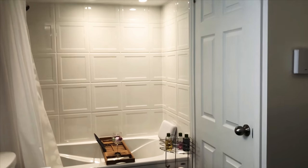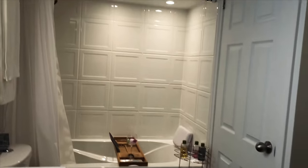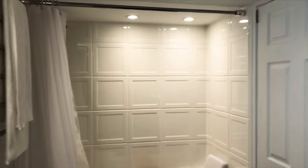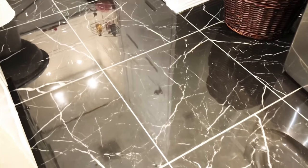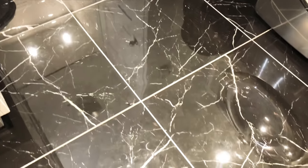We basically chose the tiles that were displayed at the store — there was a display shower just like that, so we knew they'd look nice together. The tile at the bath is called Valentino. Supposedly it's a fancy one. It does look very nice. This one is not marble — it's ceramic, I think — but it looks like marble. It's very nice.